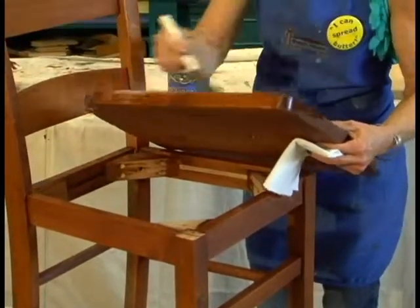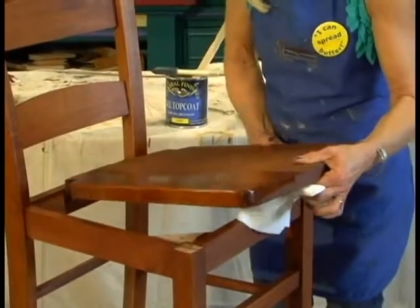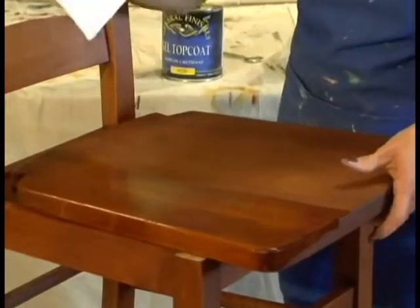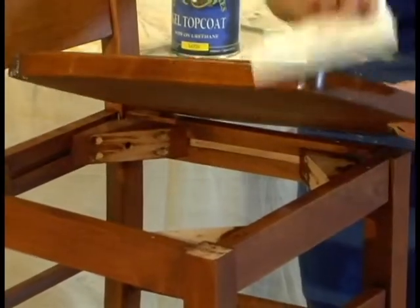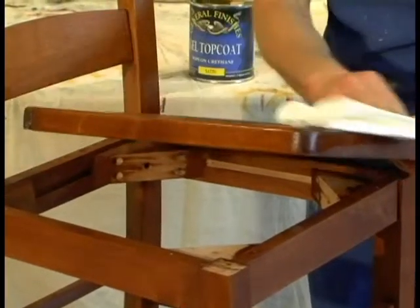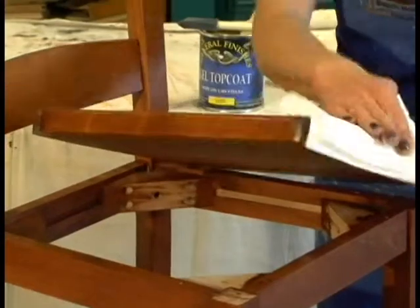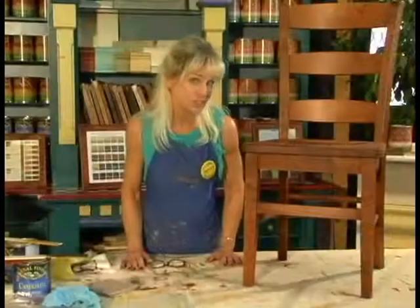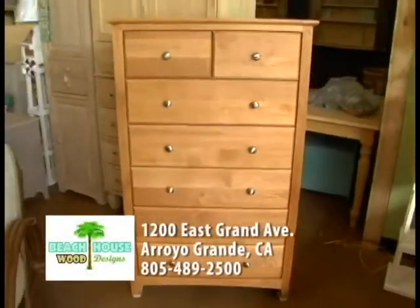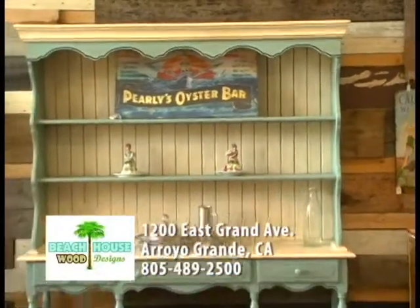That's all I'm going to put on for the moment. With the rag, which works really well in tight spots, come back and just wipe off anything that looks like excess. Either way works — sponge brush or rag, or both together. You see a nice sheen in that. That concludes our furniture finishing show. Come on in to Beach House, get inspired, buy your do-it-yourself products and real wood furniture. If that doesn't work for you, we'd be happy to finish for you.